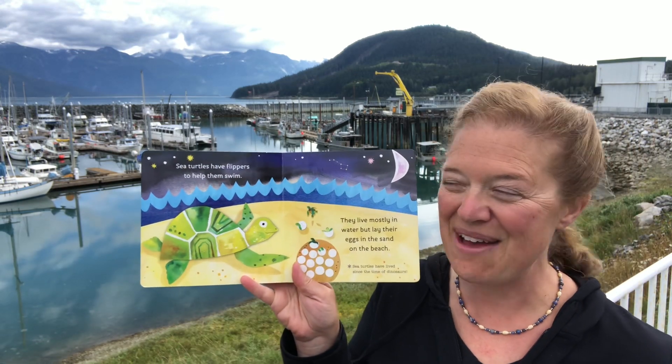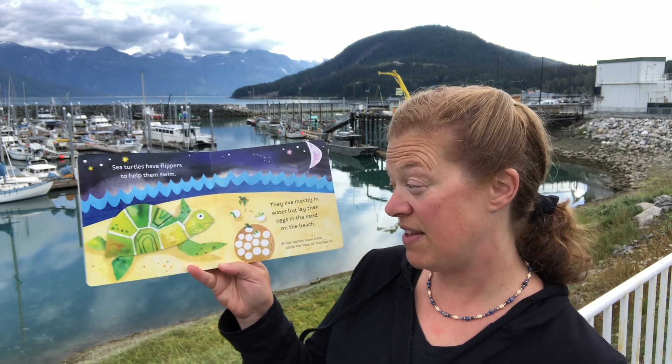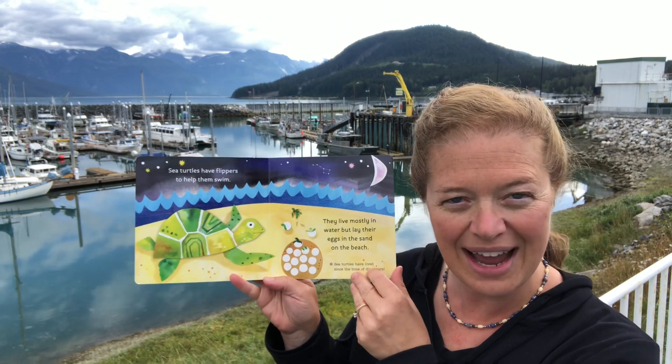Sea turtles have flippers to help them swim. They live mostly in water, but lay their eggs in the sand on the beach. Sea turtles have lived since the time of the dinosaurs.